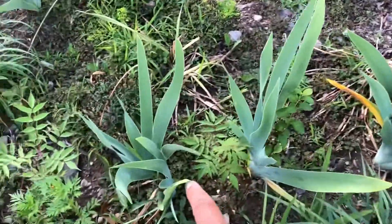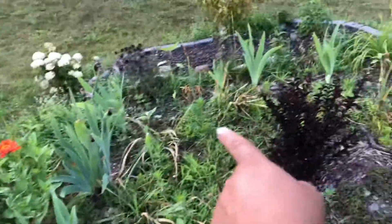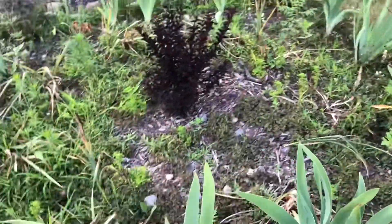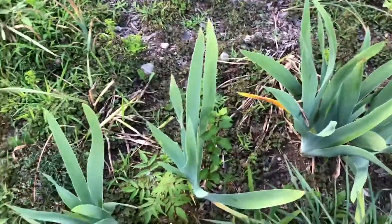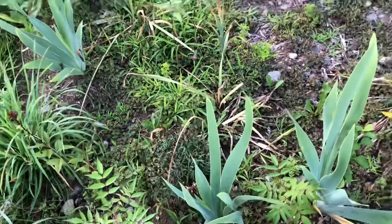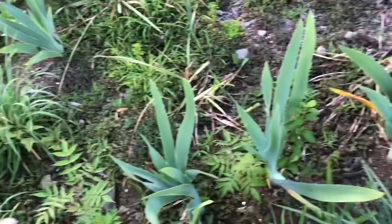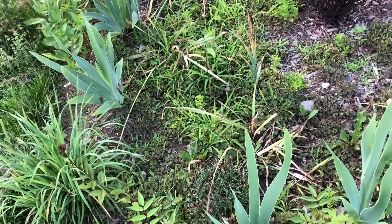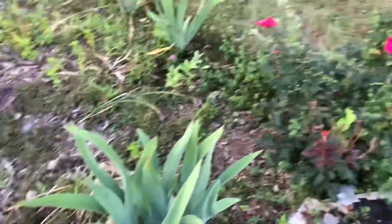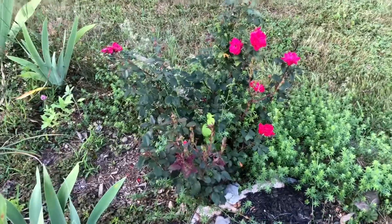Behind those daffodils, here three iris rhizomes are planted — three rhizomes, and they are all three. In the first year I saw only one or two leaves in each of them. This is the second year so they look healthier and they bloomed, which means now they are settled in the ground. Next year they will be blooming a lot — that is my experience with iris. And that is the knockout rose.